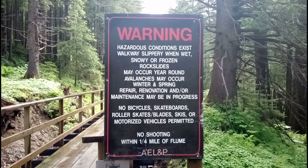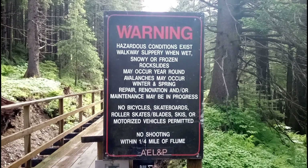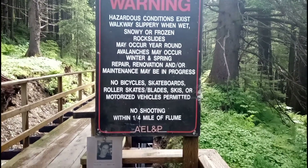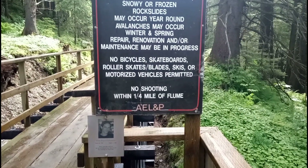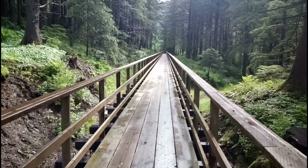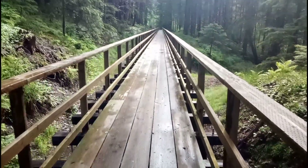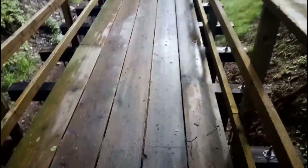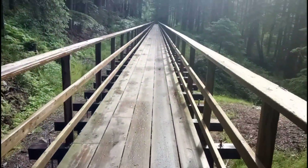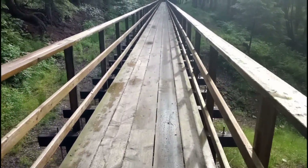Just making sure we're all safe here because there might be some hazards. And please, no shooting within a quarter mile of the flume. Walking down this thing — you can walk on top, but there's water running underneath, although there isn't any right now. If there were, you could probably feel it.